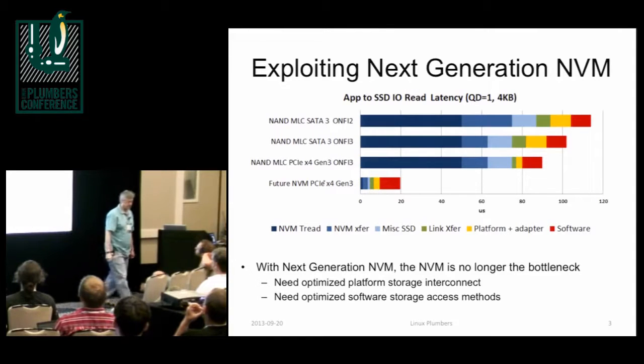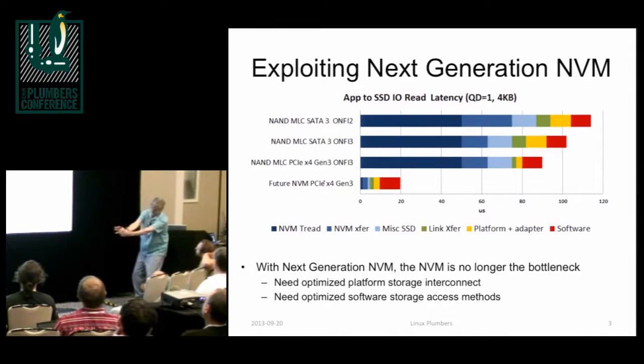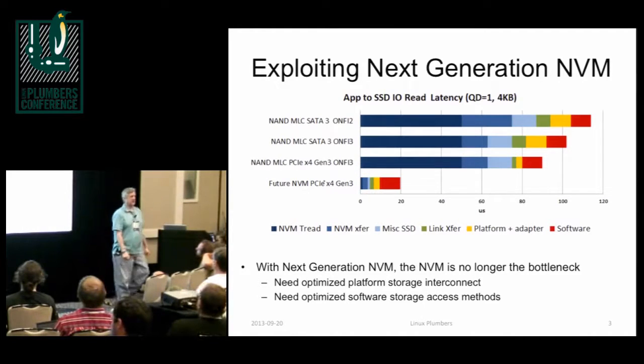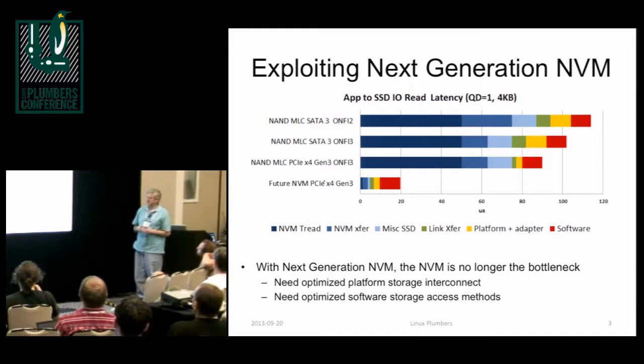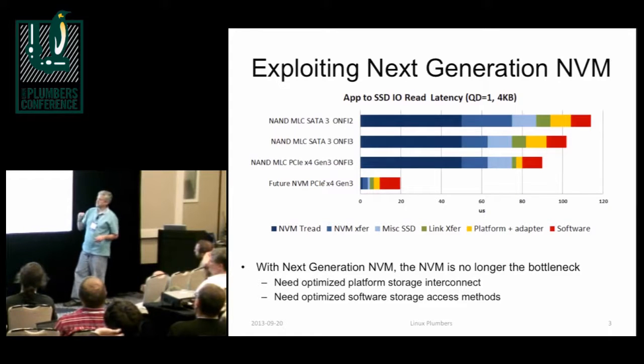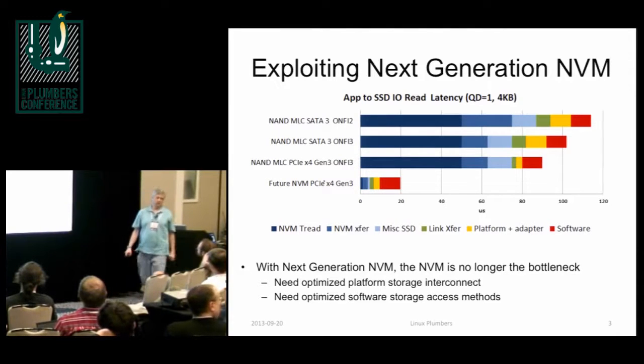In NVM Express, you can see the NVM is speeding up quite a bit. What really improved was the green portion — instead of going over SATA, you're going over PCIe. And then this stuff that's coming really changes everything. It's just so dramatically different. Now look at the portion of the latency that's due to software — now software is like 50% of the latency. Now it's more interesting to do something about that. We're going to find ourselves with latency-sensitive applications, people who really want to leverage this next-generation NVM. We want to make it as directly accessible to these applications as possible.